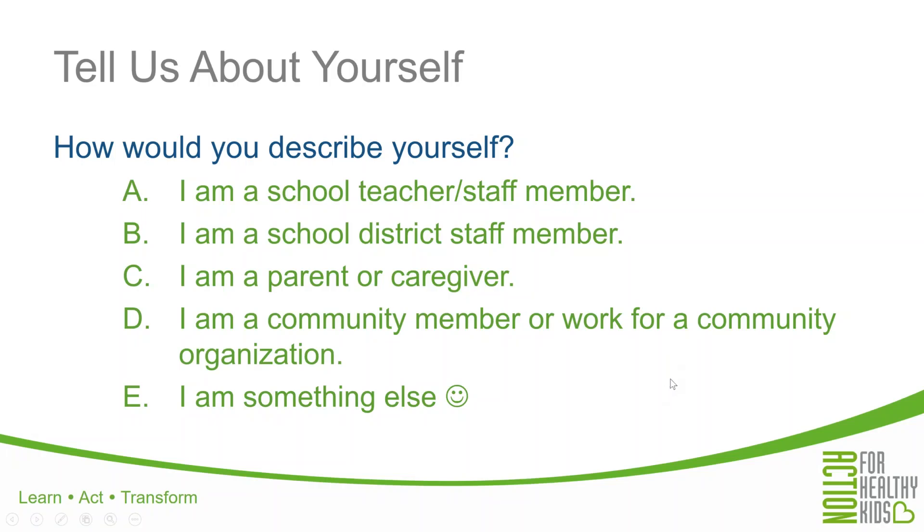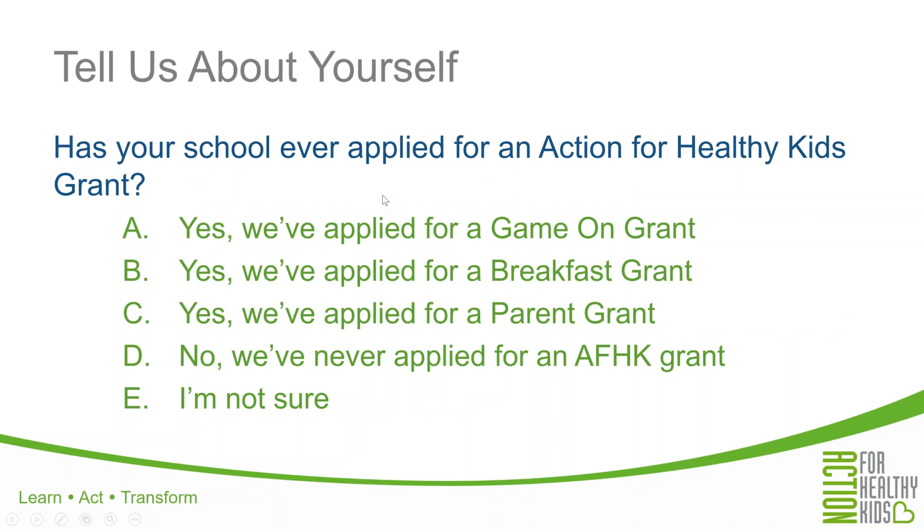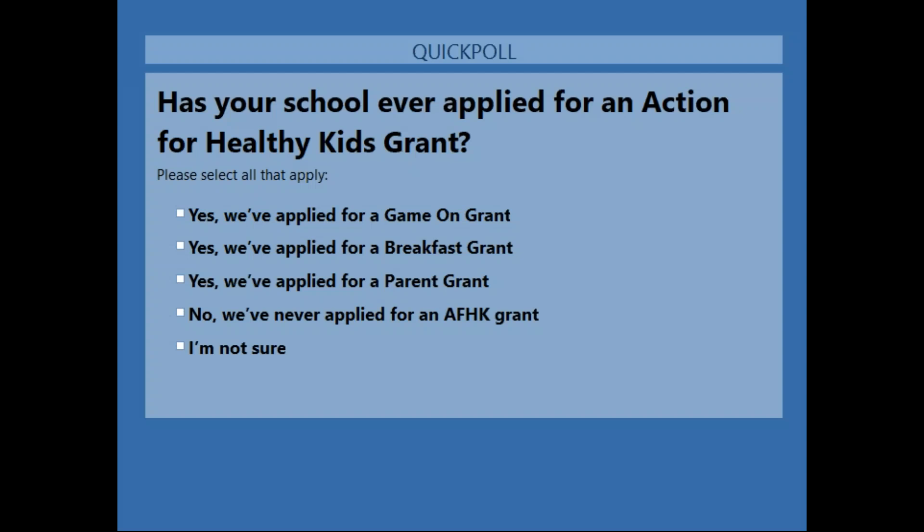The other thing we want to know is: has your school ever applied for an Action for Healthy Kids grant before? You may have applied in the past for a Game On grant, a Breakfast grant, a Parent grant, or a combination of those grants. Most of the folks on the line are either not sure or have never applied for an Action for Healthy Kids grant. Welcome and thank you for finding us and for your interest in our grant program. For those who are new to us, we'll try to make sure that we go through in detail the process for how you can apply for a parent grant today.